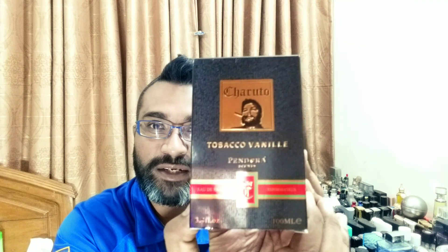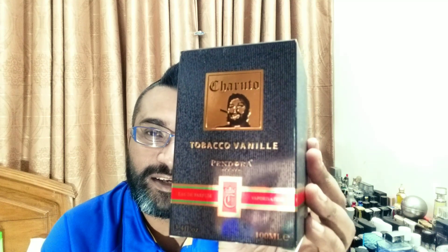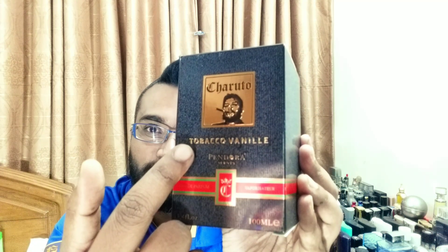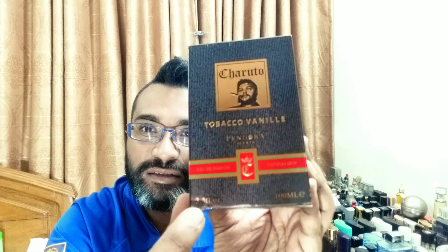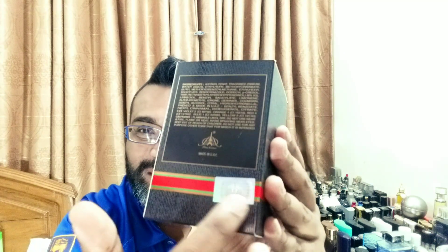Here is the box — it's a pretty nice looking box. In Bangladesh we say Che Guevara; I think the pronunciation might be off, but he's an iconic character and I love that photograph of him with the cigar. The color combination is bold green and red, and it says Tobacco Veni, Charuto, and Pandora Scents, 100ml. The box has nice embossed raised lines, and at the back it says Paris Corner with an authenticity sticker.